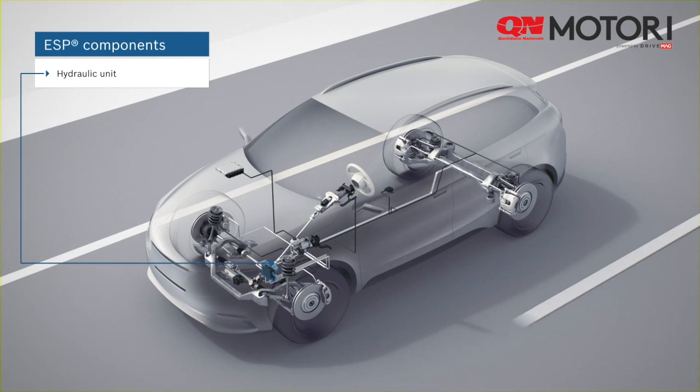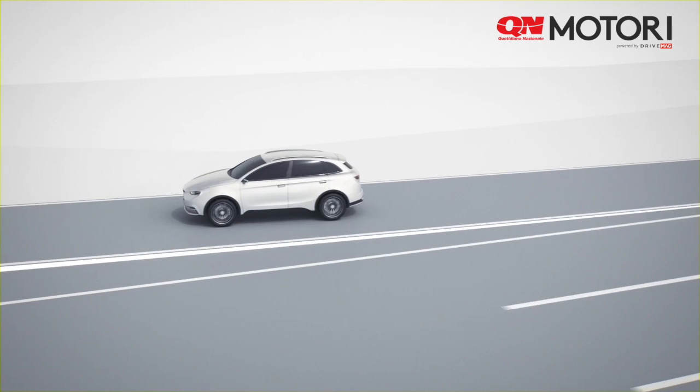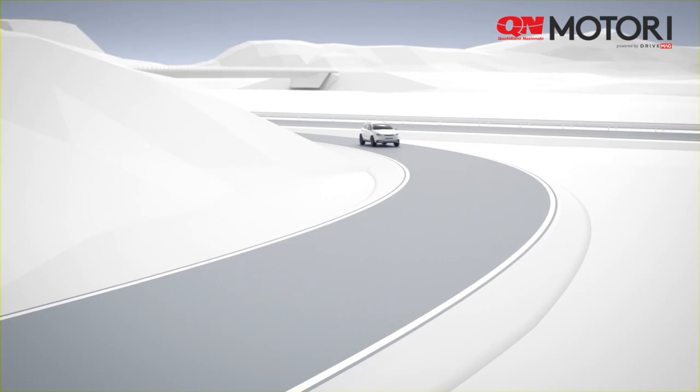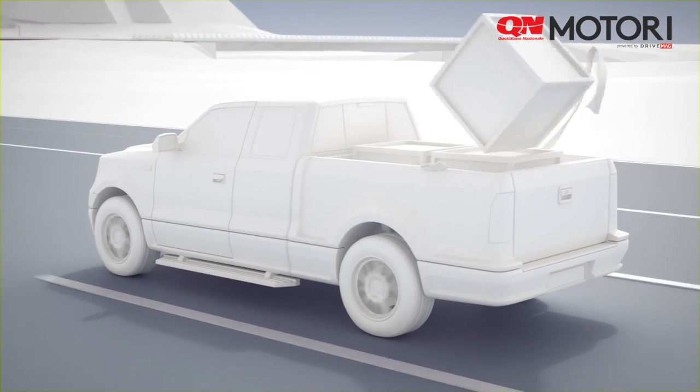The hydraulic unit builds up and reduces the braking pressure in the wheel brakes. In order for ESP to be able to react to critical driving situations, the system continuously compares the driver's input to the actual vehicle motion.